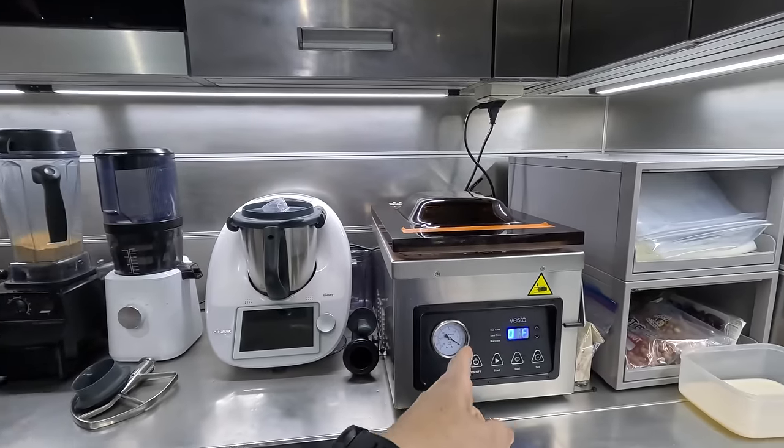Thermo vacuum as well — I love it. What's your favourite knife?